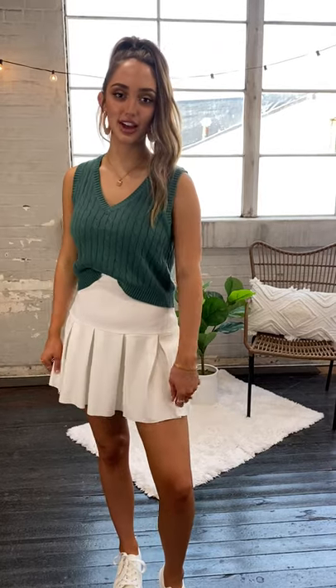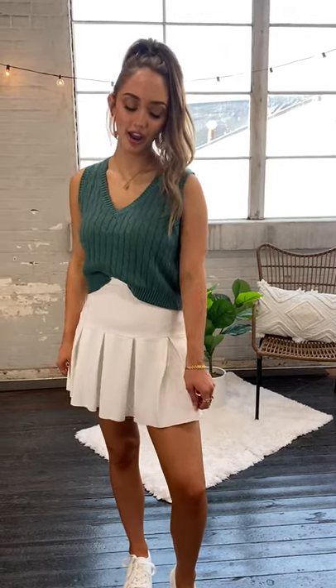Hey y'all, I'm wearing the Izzy Ivory Tennis Pleated Mini Skirt. I'm wearing a size small. I love this skirt. It's a great material. It's stretchy. It's soft.